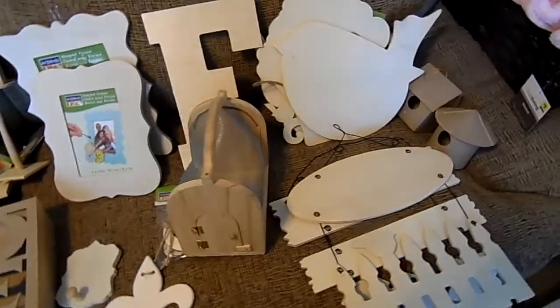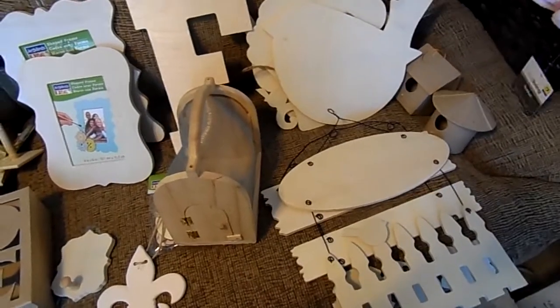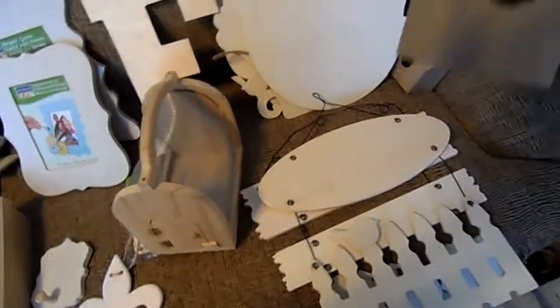Hello, it's Kristi with Taylor Diamond Crafts. I want to show you this is video number four, and this is mostly wood stuff and some cardboard birdhouses.